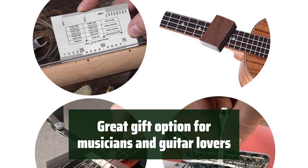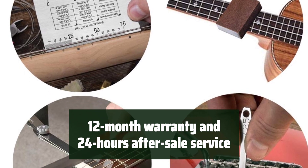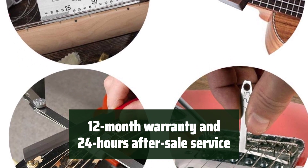It makes a perfect gift for beginners, tuners, musicians, and anyone who loves stringed instruments. Plus, you get a 12-month warranty and 24-hour after-sale service for peace of mind.